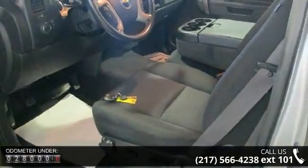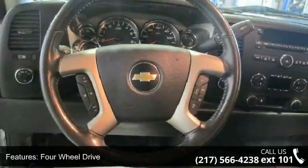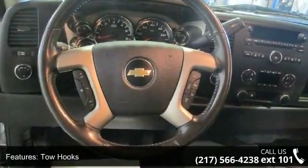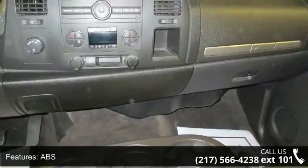This vehicle's top features include 4-wheel drive, tow hooks, power steering, ABS, chrome wheels, automatic headlights, privacy glass, MP3 player, satellite radio, and split bench seat.